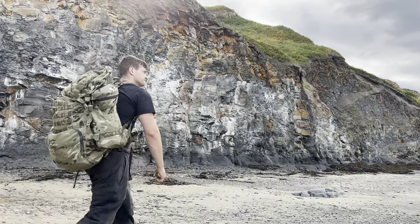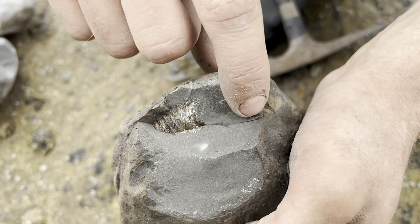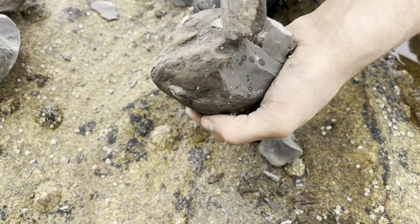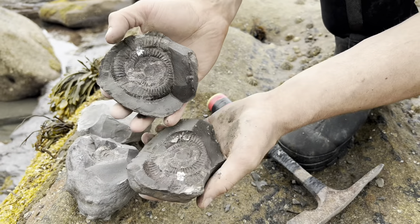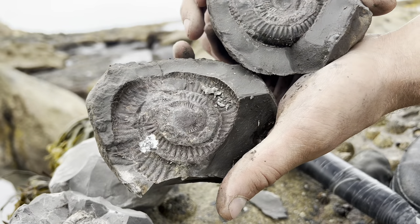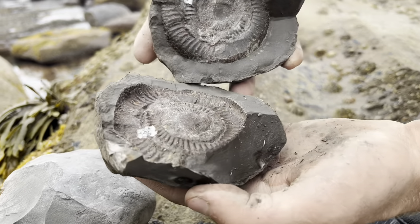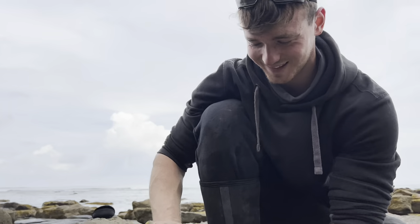We do still have some ammonite to be revealed from within some nodules — let's open some more up. Oh, it's exciting — I don't want to blow it up. Oh, it's not too bad! Yeah that's amazing — it's actually really nice. A little bit started where due to the preservation in the middle, but it's a nice clean split for what it is. It's nice when you put it back together and you can just see a little bit of the ammonite teasing you.